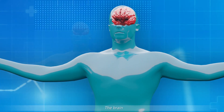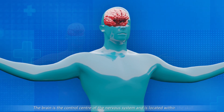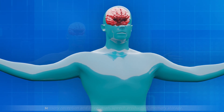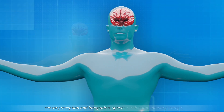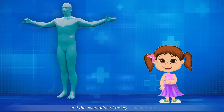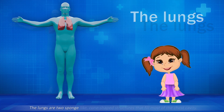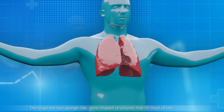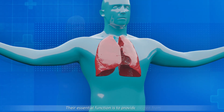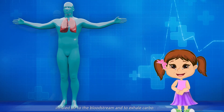The brain is the control center of the nervous system and is located within the skull. Its functions include muscle control and coordination, sensory reception and integration, speech production, memory storage, and the elaboration of thoughts and emotions. The lungs are two sponge-like, cone-shaped structures that fill most of the chest cavity. Their essential function is to provide oxygen from inhaled air to the bloodstream and to exhale carbon dioxide.